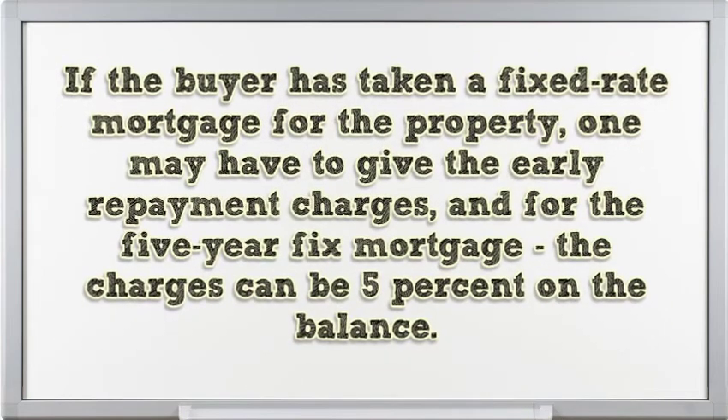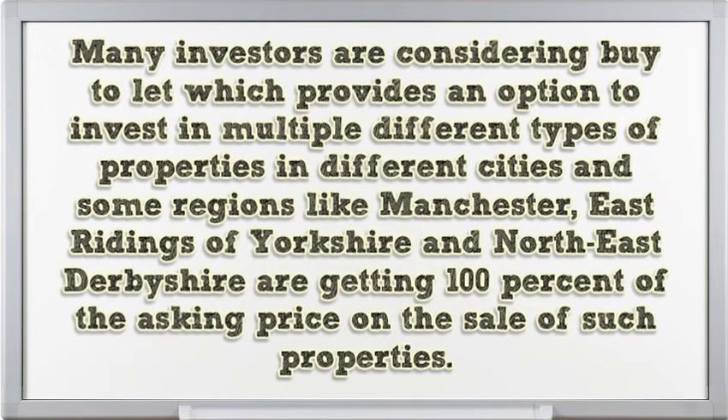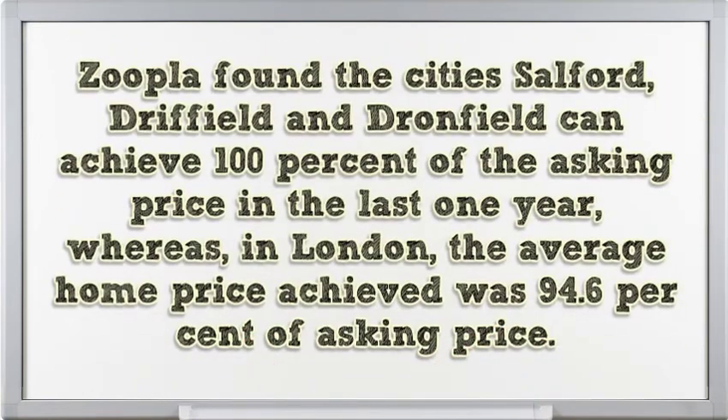If a buyer has taken a fixed-rate mortgage for the property, early repayment charges may apply, and for a five-year fixed mortgage the charges can be 5% on the balance. Many investors are considering buy-to-let, which provides an option to invest in multiple different types of properties in different cities. Some regions like Manchester, East Ridings of Yorkshire, and Northeast Derbyshire are achieving 100% of the asking price on the sale of such properties. Zoopla found that the cities of Salford, Driffield, and Ronfield also achieved 100% of asking price in the last year, whereas in London the average achieved was 94.6% of asking price.